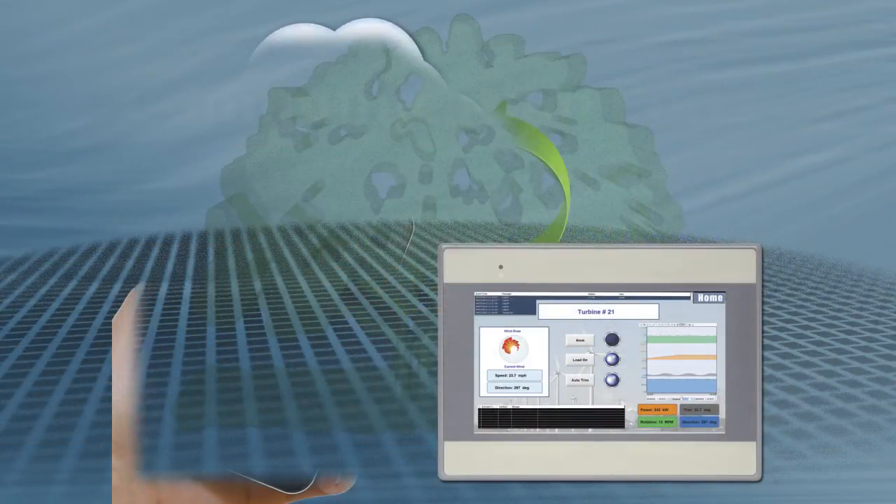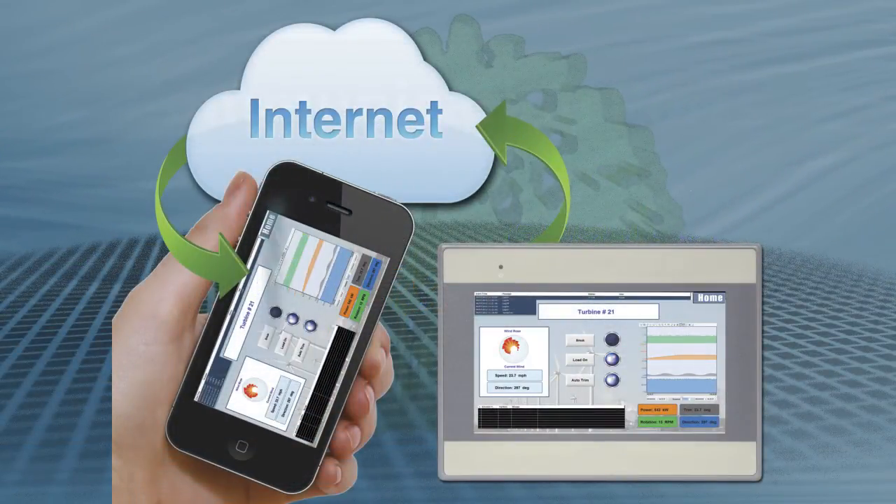VNC Remote Control and Monitoring: VNC allows you to control or monitor your HMI wherever you have internet access. Use your computer, tablet, or smartphone to access critical information from remote locations.